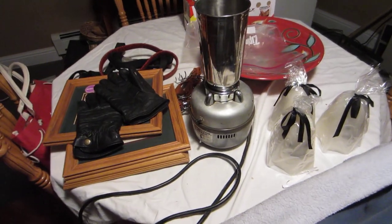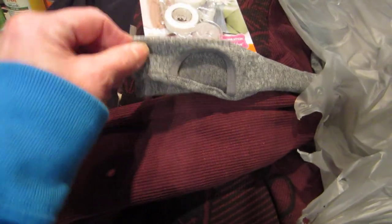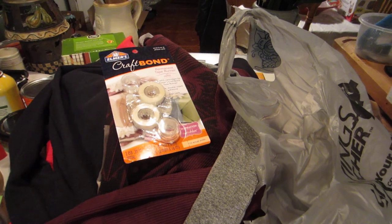So that's my Walmart haul! Oh, this one has a little thumb hole — I really like those. All right, well thanks so much for watching and I'll talk to you later. Bye!